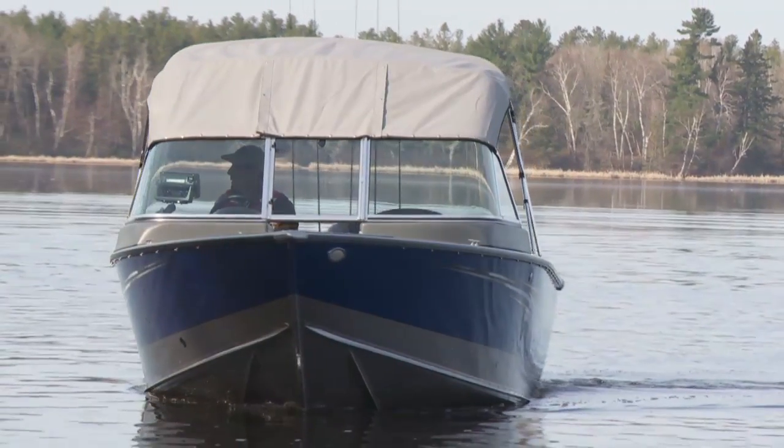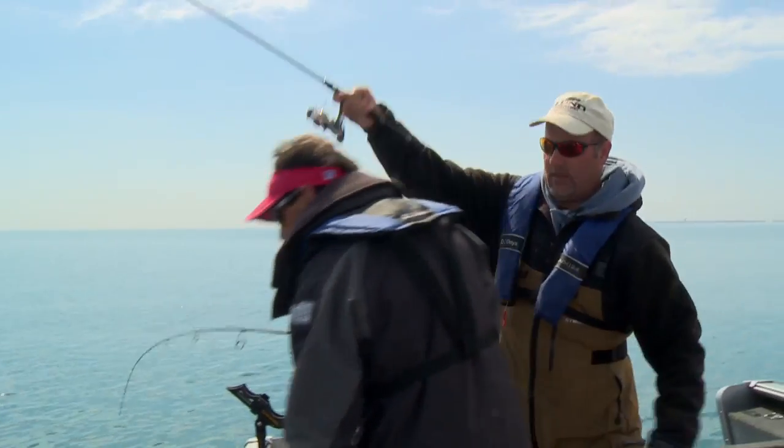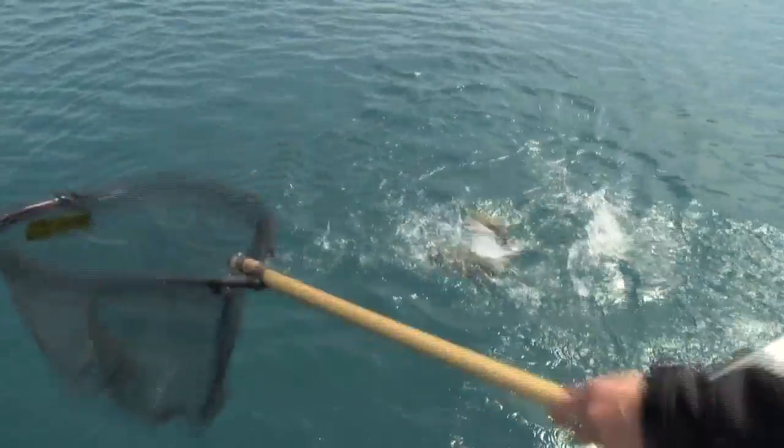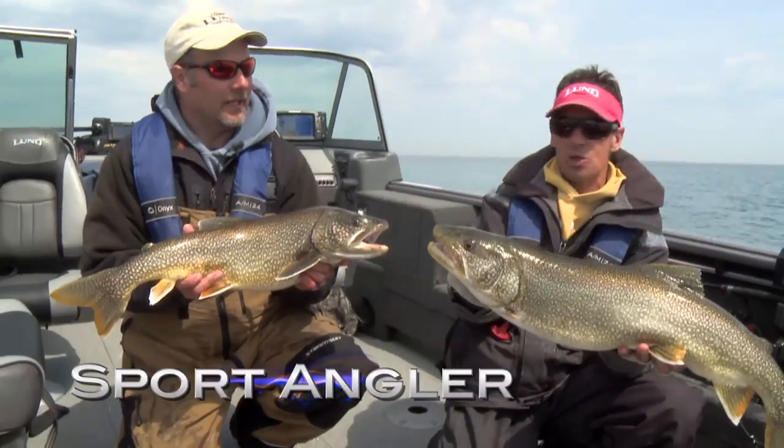To hide from the elements, there is the optional bimini, sun, or complete top. When the bite is on and the mad scramble begins, you need a place for everything and everything in its place. The Lund Sport Angler — it's got you covered.